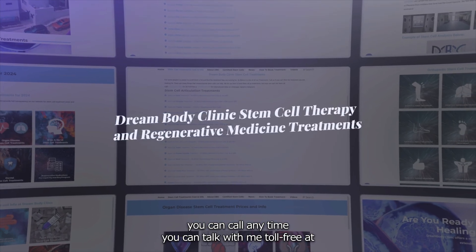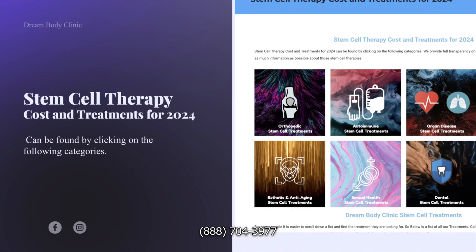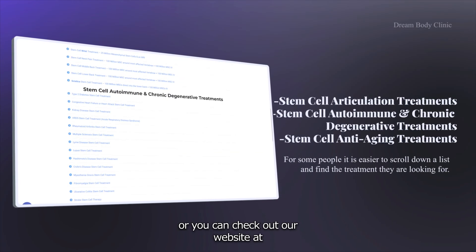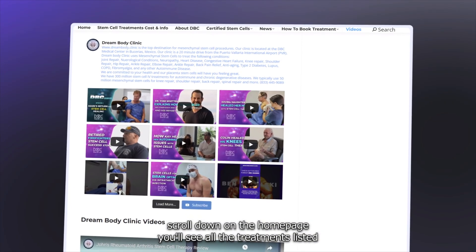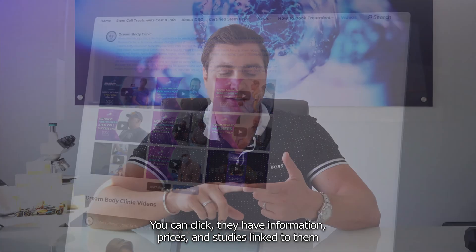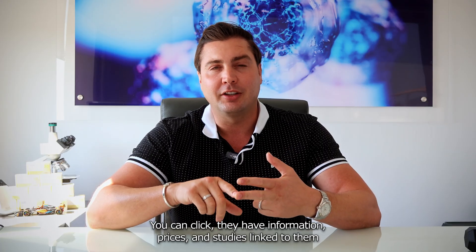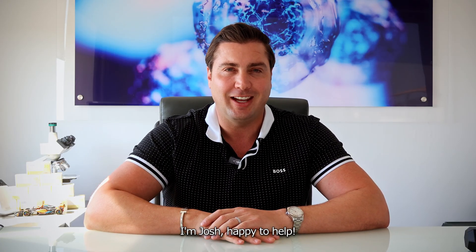If you'd like to learn more, get a hold of us. You can call anytime — toll free at 888-704-3977 — or check out our website at www.dreambody.clinic. Scroll down the home page and you'll see all the treatments listed with information, prices, and studies linked to them. Get a hold of us — I'm Josh, happy to help.